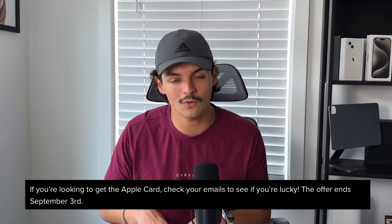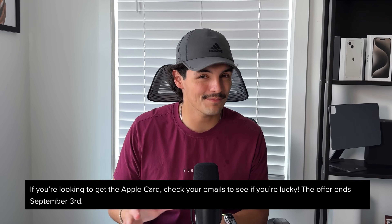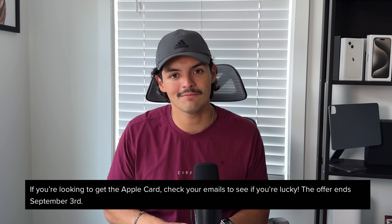Let me know in the comments if you got a targeted offer or if you've seen that $100 offer on Instagram or social media, and also let me know if you ended up applying and taking advantage of the signup bonus. The $300 targeted offer is unfortunately only coming to people via email. This offer is only through September 3rd, so if you don't get the targeted offer by around September 1st, I'd recommend jumping on the public offer if you're looking to apply for this credit card.